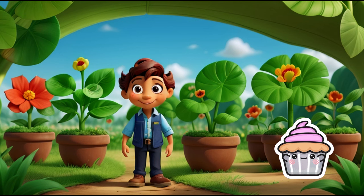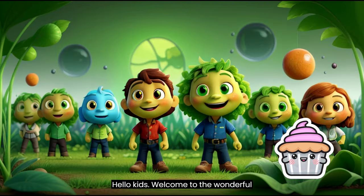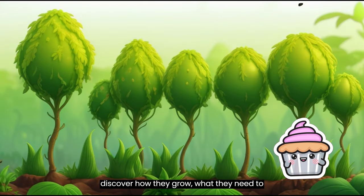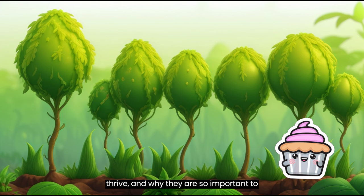The Wonderful World of Plants. Hello, kids! Welcome to The Wonderful World of Plants. Today, we're going to explore the amazing world of plants and discover how they grow, what they need to thrive, and why they are so important to our planet.